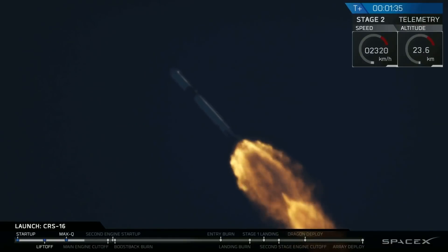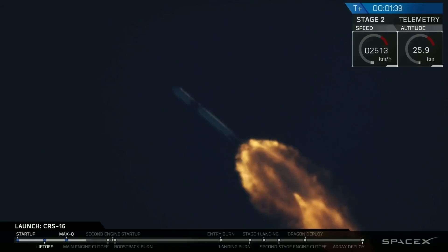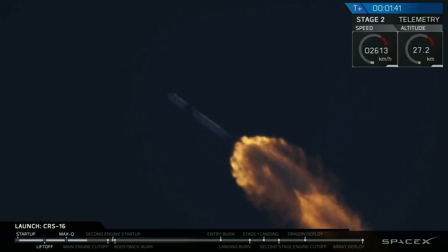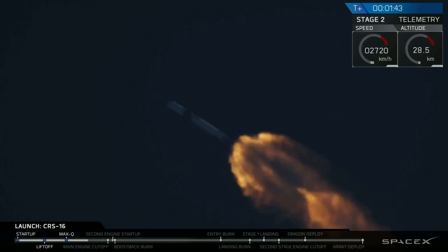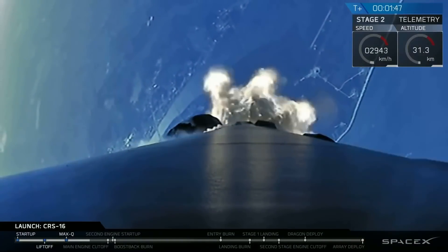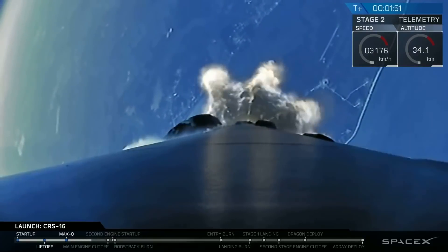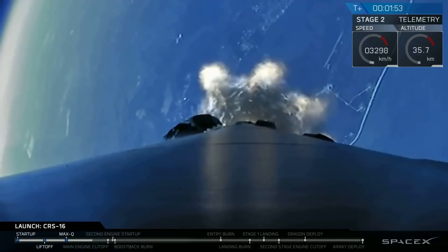The callout for MVAC engine chill — that means we are now chilling the LOX turbo pump on the upper stage engine, getting ready for its ignition about two and a half minutes into flight. Great view looking back from the first stage camera.